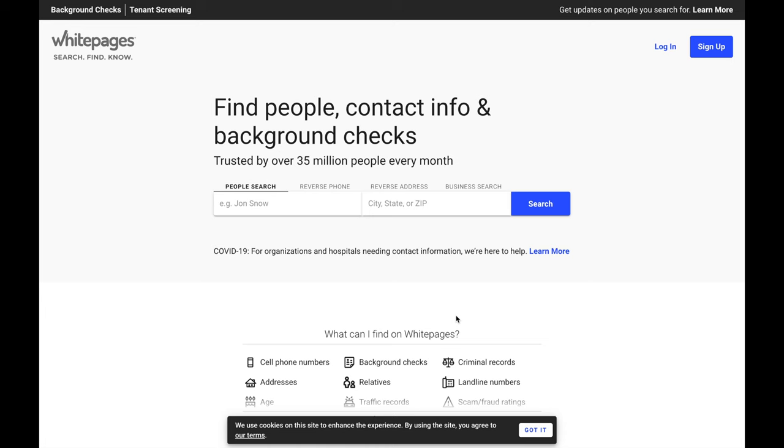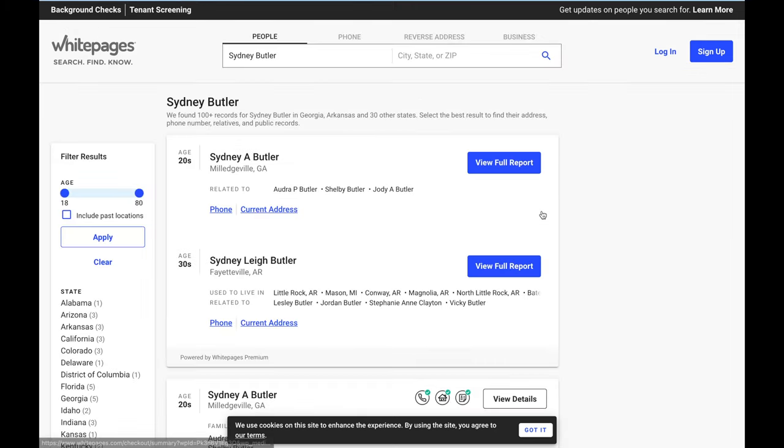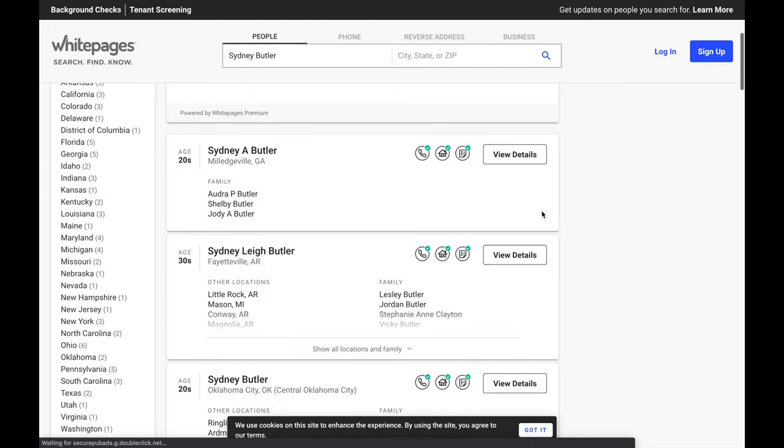If you're from the US, then Whitepages is probably the best traditional phone number directory to use. Whitepages also offers an Android app that you can use to perform caller ID. If there's no entry for the number you're looking for, Whitepages will give you a few basic details like location and the risk of fraud or spam.